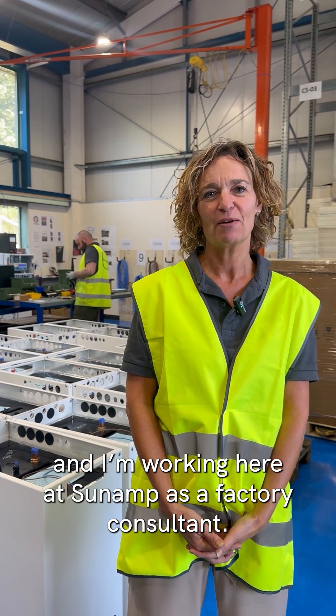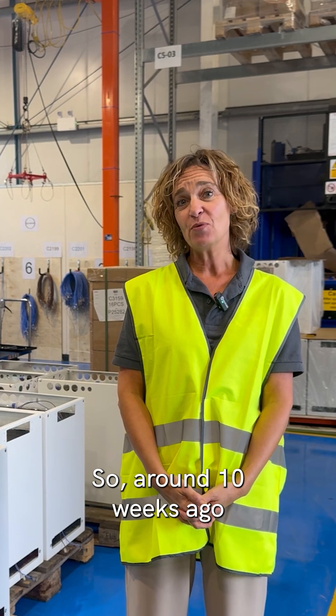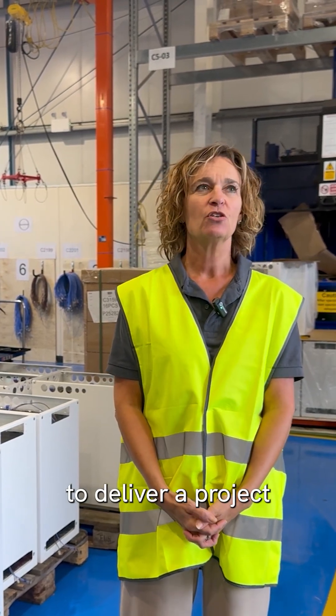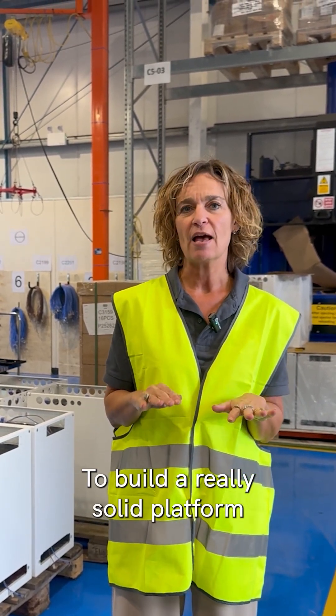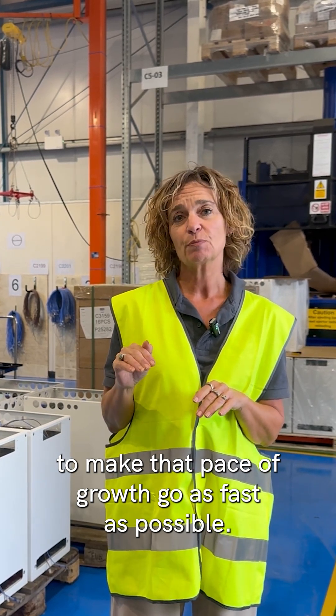Hi, my name is Shirley Simpson and I'm working here at Sunamp as a factory consultant. Around 10 weeks ago, we were given the challenge to deliver a project that was going to prepare us for future growth — to build a really solid platform to make that case of growth go as fast as possible.